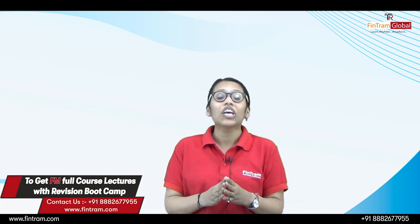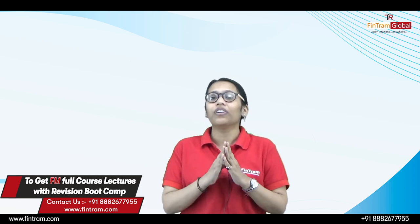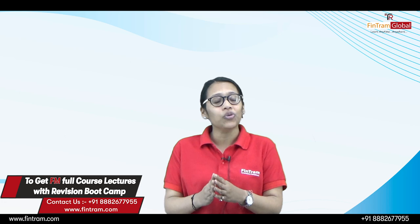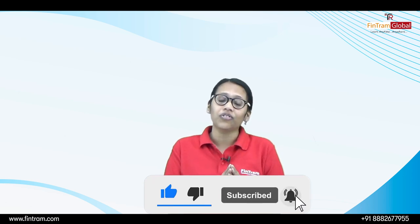I hope these tips were helpful to you in strategizing your last two weeks so that you come out with flying colors. I wish you all the best. If you liked this video, please subscribe to our channel — FinTram Global — and share this video with your friends. Until then, this is C.A. Disha Maheshwari signing off.